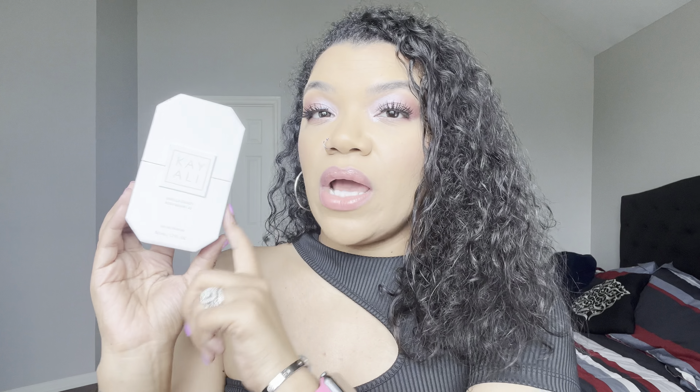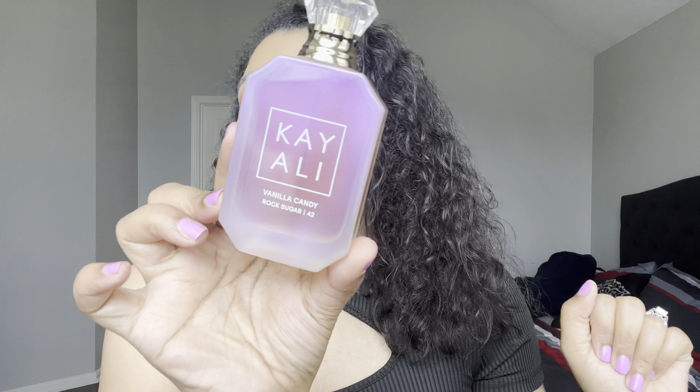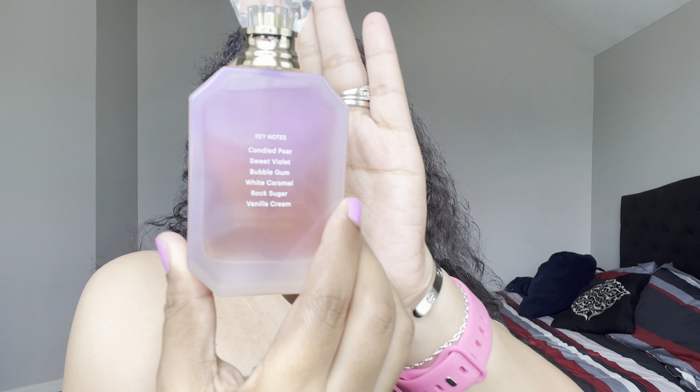This is the packaging — it is just a plain Kay Ali white box, but it has holographics on the side. I did get the 1.7 fluid ounce. This retails for $89. The packaging on here — oh my God. Look at that. It is this beautiful iridescent purpley pink, which is why I did my makeup the way that I did today. I wanted to add eyeshadow to match this packaging and it is gorgeous. The key notes in here are candied pear, sweet violet, bubblegum, white caramel, rock sugar, and vanilla cream. The key notes are on the back as well.